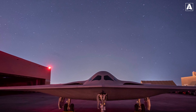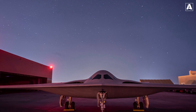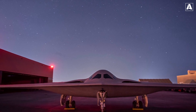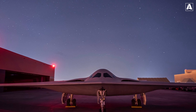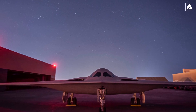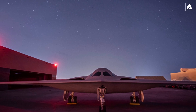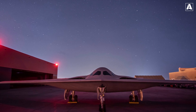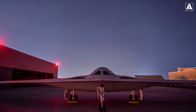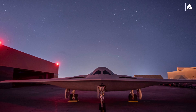Described as a fifth-generation global precision attack platform by former Secretary of the Air Force Deborah Lee James, the B-21 Raider will offer network sensor shoot capability. Northrop Grumman proudly refers to the B-21 as the world's first sixth-generation aircraft. With its advanced technology and strategic capabilities, the B-21 Raider represents the future of the US Air Force's bomber fleet, ensuring continued air superiority and operational effectiveness for years to come.